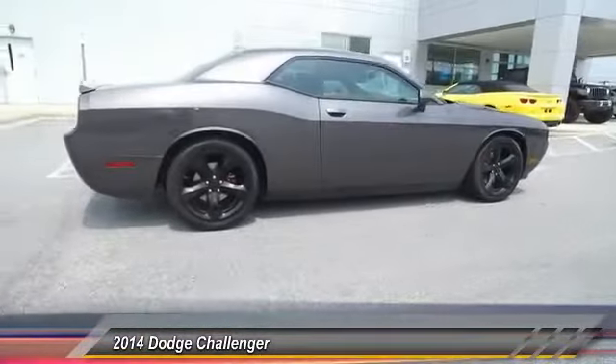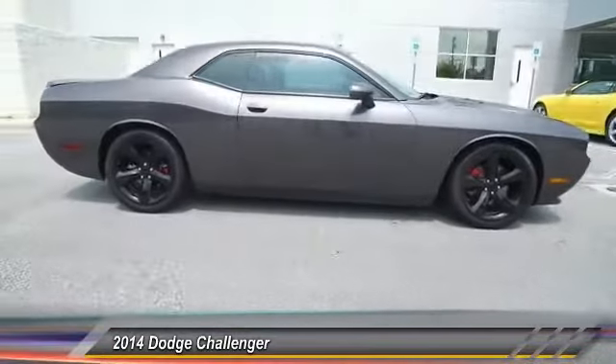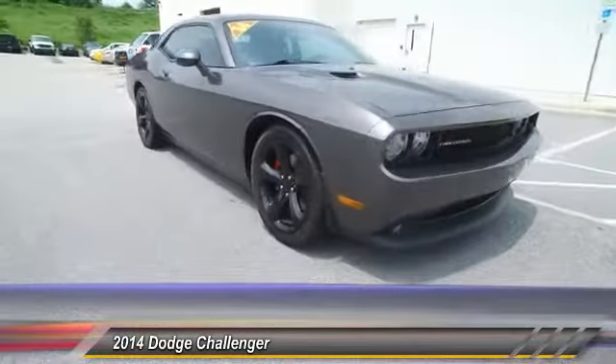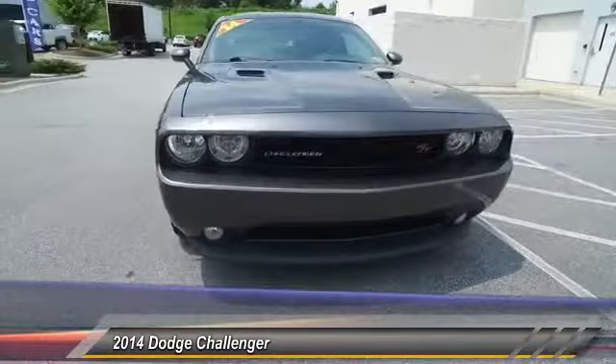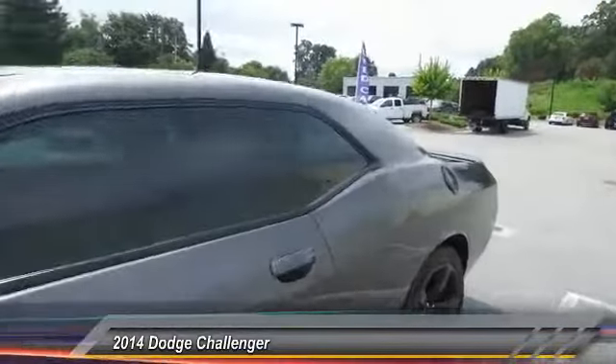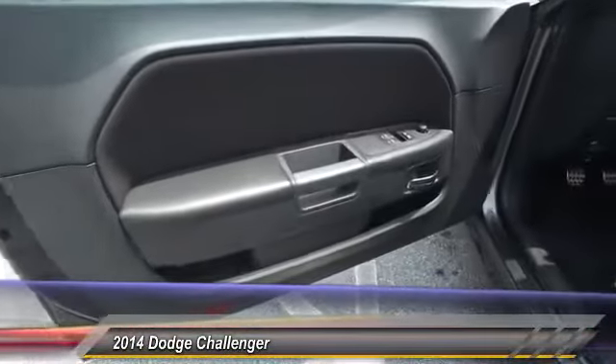This vehicle has less than 25,000 miles. Here are some of this vehicle's great options: traction control, dual airbags, power steering, alloy wheels, four-wheel disc brakes, CD player, power windows, fog lights, and electronic stability control.